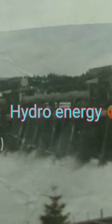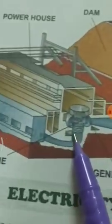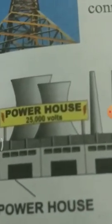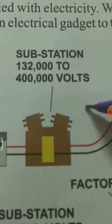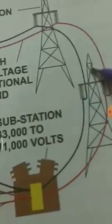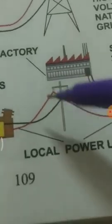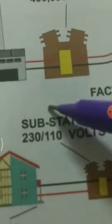Hydro energy: energy obtained from falling water is known as hydro energy. Hydro energy is used to produce electricity in hydro power stations. Electricity is then supplied from power houses to substations, then to high-voltage national grid pylons at different areas, then to substations with different voltages for factories, and finally through local power lines to substations with lower voltage for domestic use — our houses.